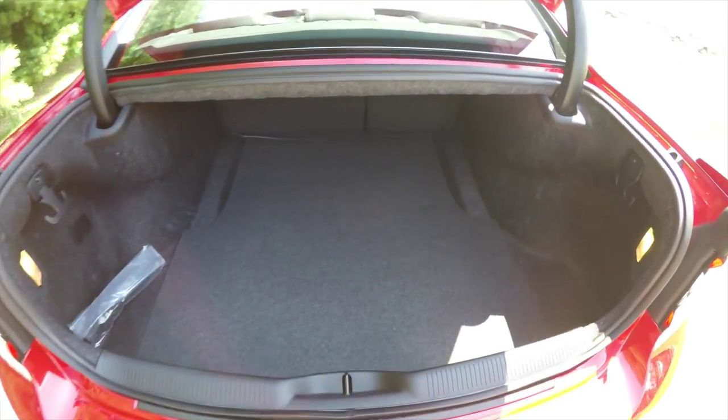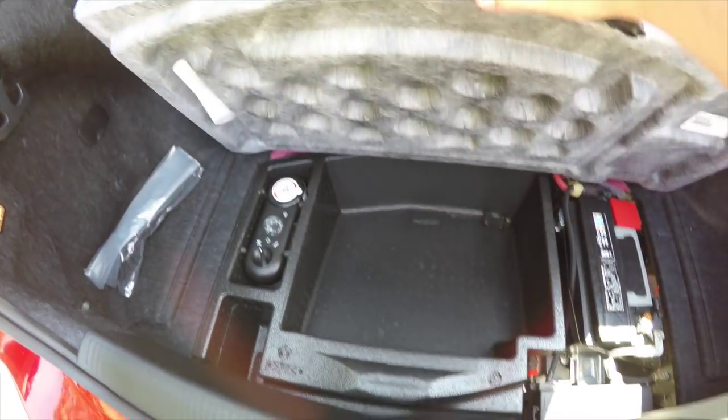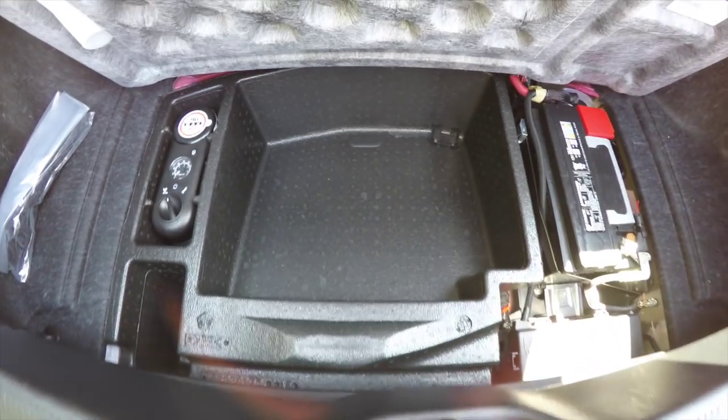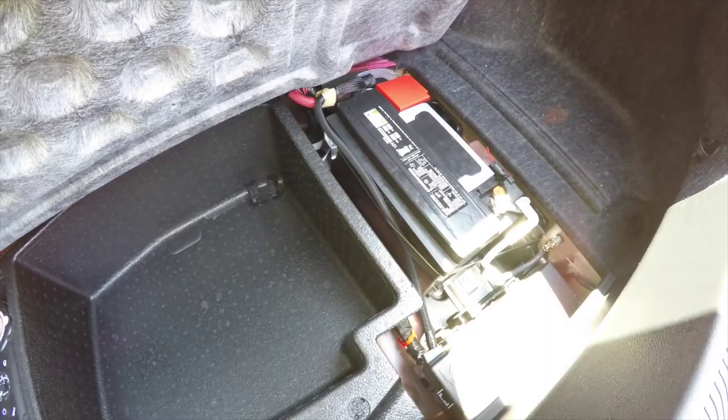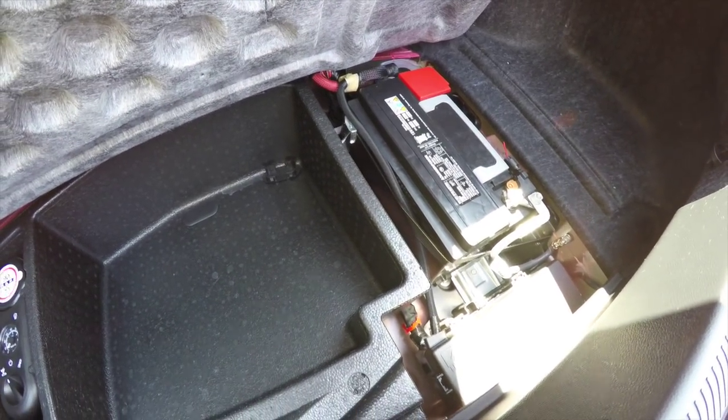Taking a look at the luggage area — it is very nice, spacious, and illuminated. On either side you have 50-pound tie-down hooks, and this bag is your cargo net. Underneath the floor mat, in lieu of a spare tire, you have a tire inflation kit. The battery is also located back here for better weight distribution.